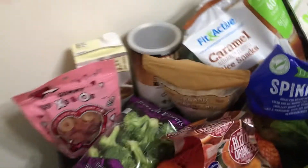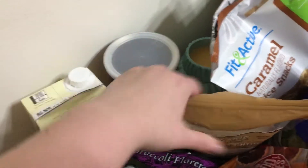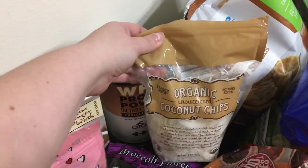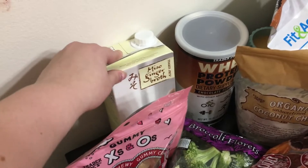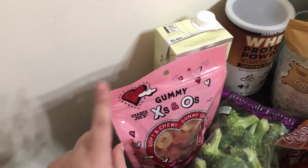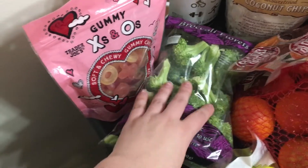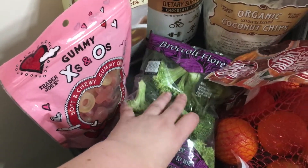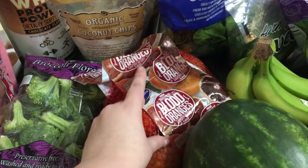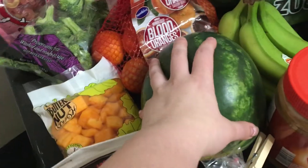At Trader Joe's we got our chocolate protein powder, which we had just run out of, some coconut chips, miso ginger broth, X and O gummies that I'm going to use for the kids' lunches to make a Valentine's Day special lunch, some broccoliflower, and blood oranges — the kids love those — and a watermelon. I also got some bananas at Aldi.